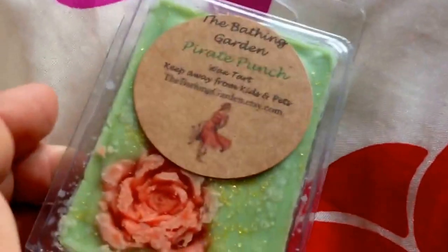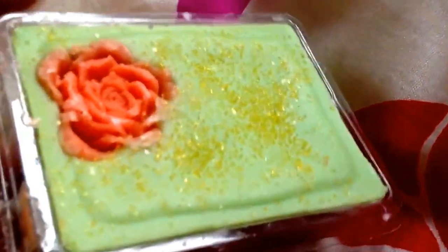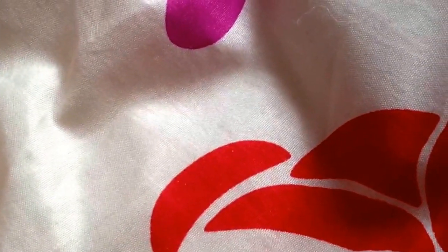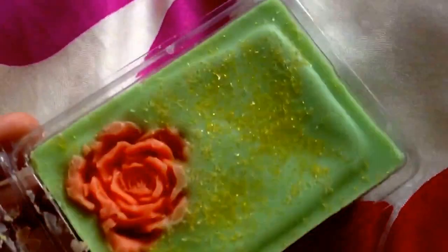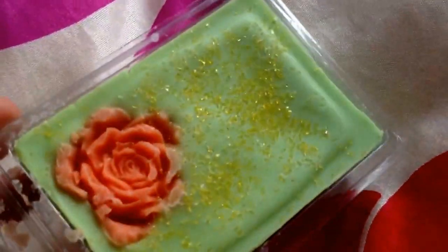The next one is Pirate Punch. I've not actually smelled this one yet, but it's really, really cute — look at that. Yeah, I like that one. This one reminds me of something I'd probably use over Halloween. Smells really, really nice.